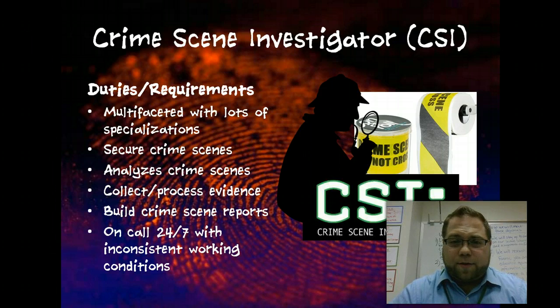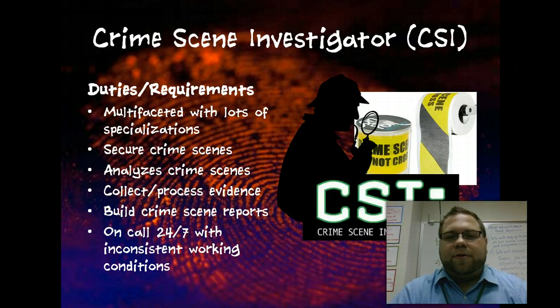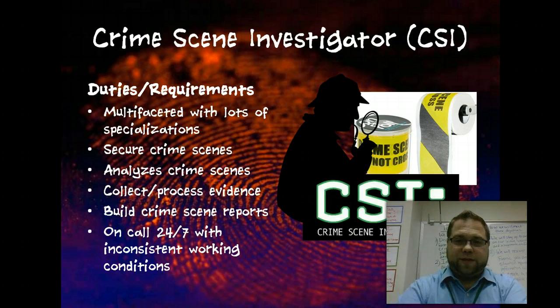They're the ones that collect and process evidence. If you're wanting to be a CSI, make sure that you don't mind being woken up in the middle of the night, because there's not exactly a day clock — criminals don't clock in 8 to 5 or something. You might be woken up in the middle of the night, and a crime scene can happen anywhere, so expect to have really inconsistent working conditions.